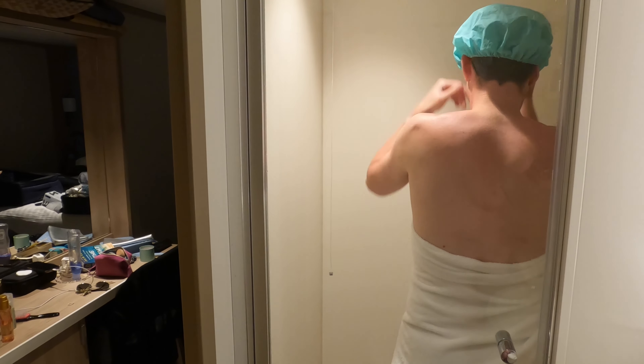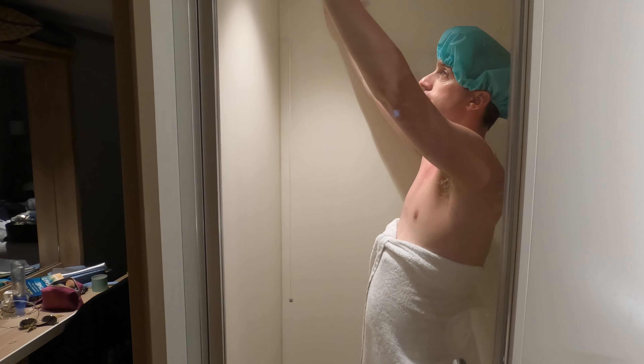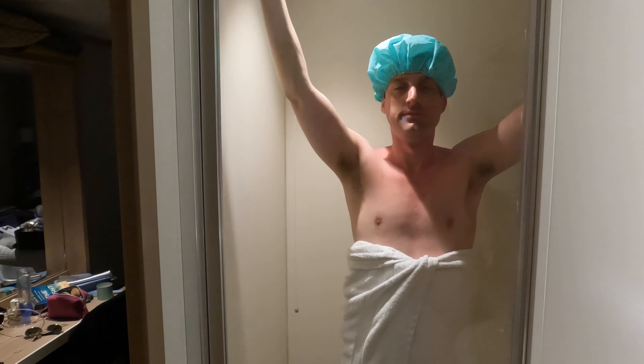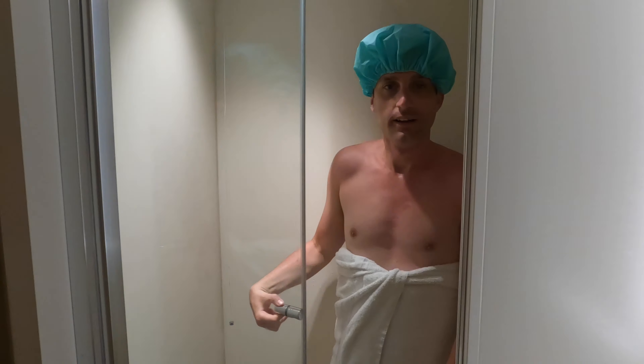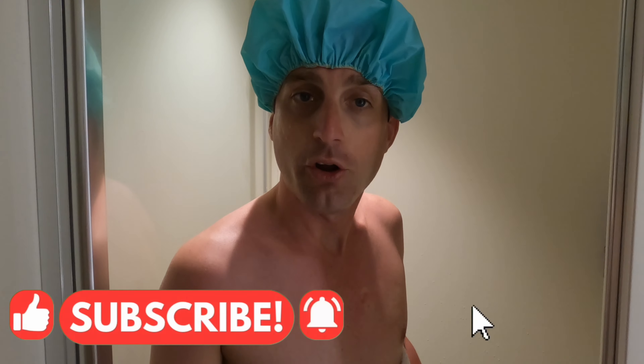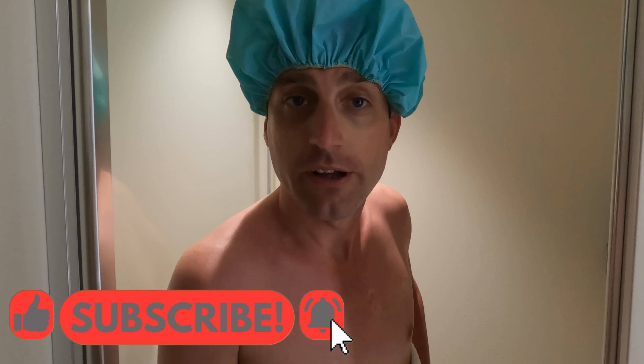The shower had so much room in there, you could do a workout — eat your heart out, Joe Wicks! Welcome to the shower onboard P&O Iona — while you're here, why not like, comment, and subscribe? You're here anyway, be rude not to, wouldn't it?